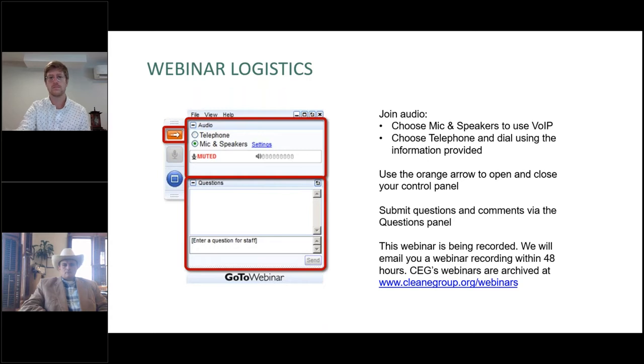All of our attendees today are in listen-only mode. You can access the audio portion of the webinar by calling in via telephone or connecting via your computer's mic and speakers. If you'd like to minimize or expand the webinar console, you can do that by clicking on the orange arrow circled on your screen. You can also submit questions and comments. We will be having a Q&A following our presentations, so type yours in when you think of them. We'll get to as many as we can.